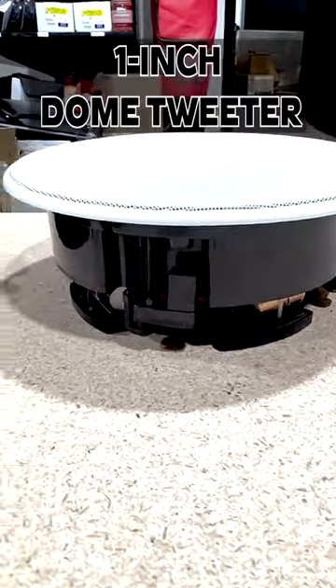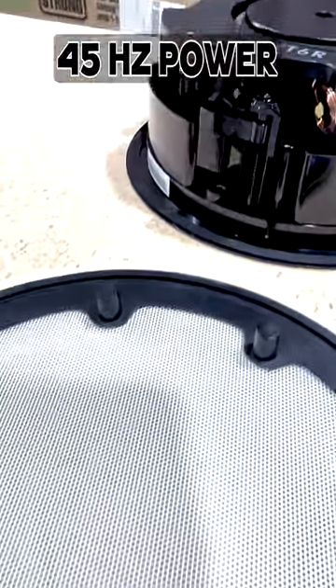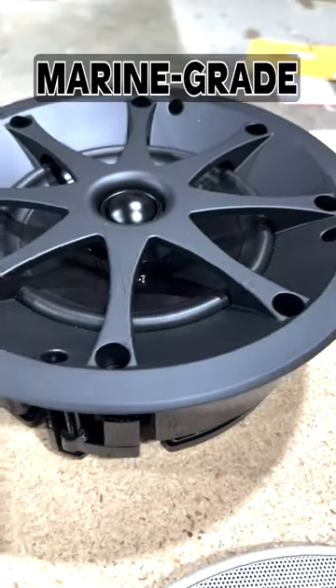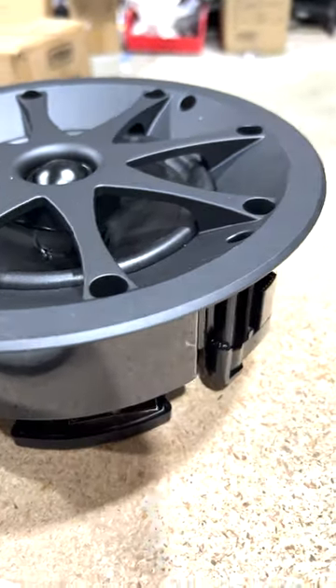The speakers have a 1-inch dome tweeter and a 6.5-inch graphite cone driver, with frequency response that can play down to 45 Hz. Power handling is 5 to 130 watts, with 89 dB of sensitivity. The powder-coated marine-grade stainless steel grills are designed to avoid any kind of corrosion. So these are definitely built for the great outdoors.